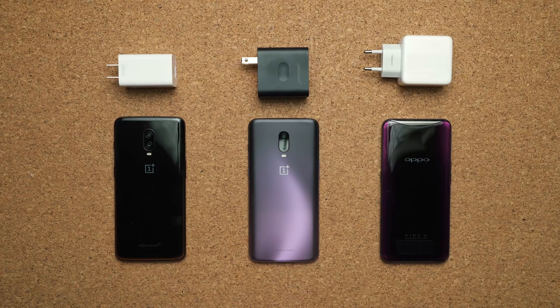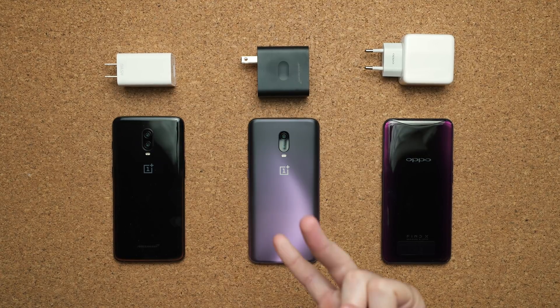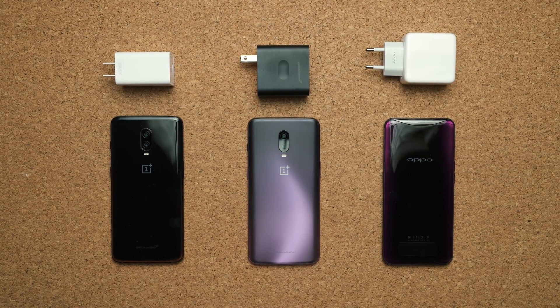Now here's the thing — I got two specific comments in the comment section. One was: does warp charge work on the regular OnePlus 6T? And two: where the heck is the Oppo Find X with its VOOC charging?